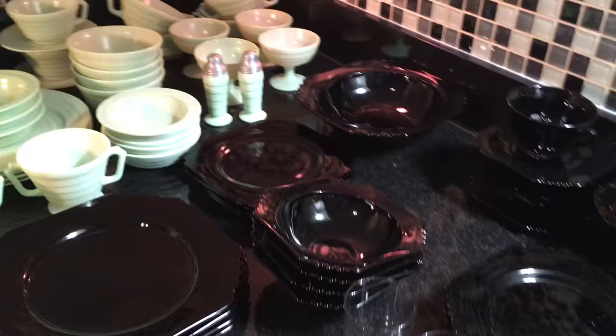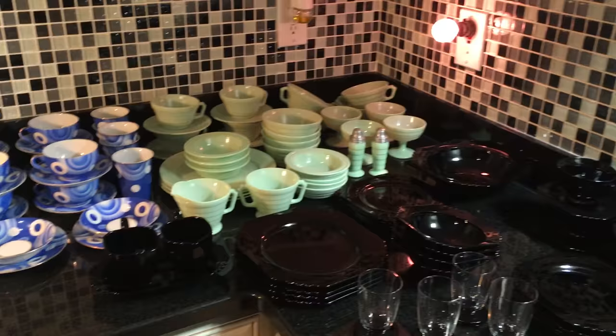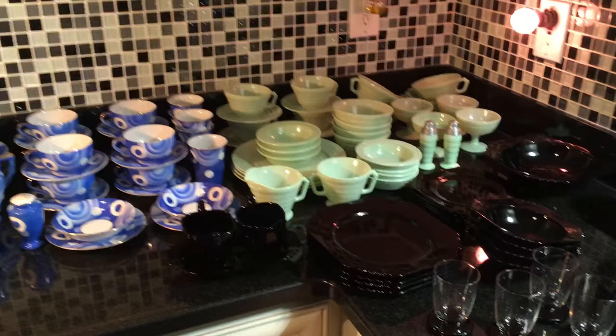So there you go — lots of glassware and china, all going to be for sale in Scott's Old Curiosity Shop on eBay. Thanks for watching everybody — subscribe, like, tell me what you think, and stay tuned for the next video. Thanks everybody, so long for now.